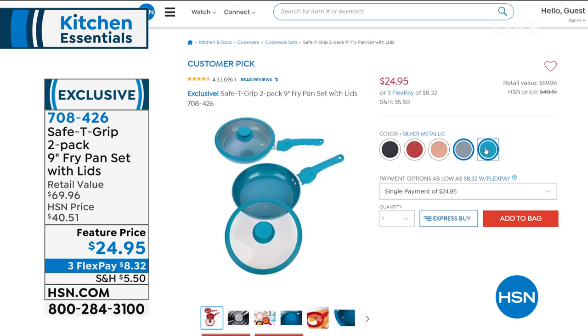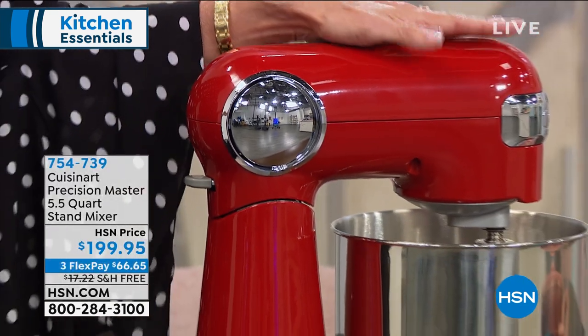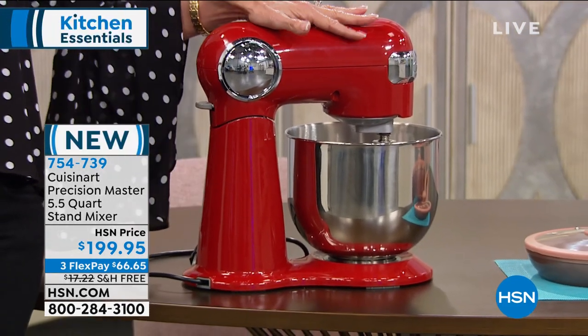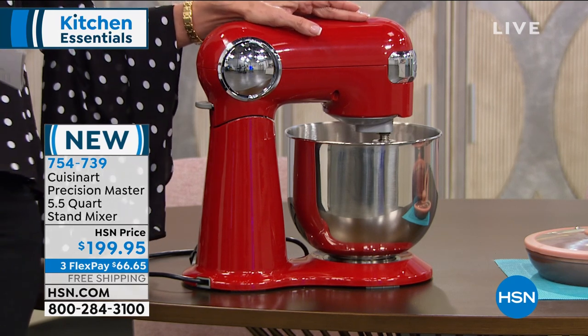We have something awesome coming up in the hour — Cuisinart. We go back to the incredible name of Cuisinart, making our life easy in the kitchen since 1971. Let me tell you about this mixer. This is a mixer that we had quite a long time ago, and it's back today.